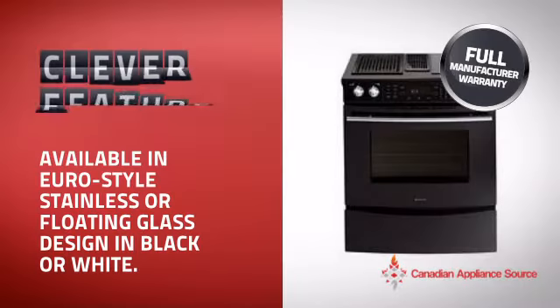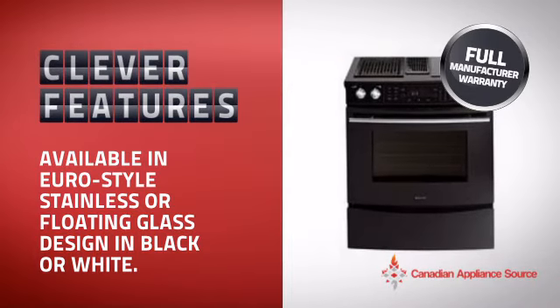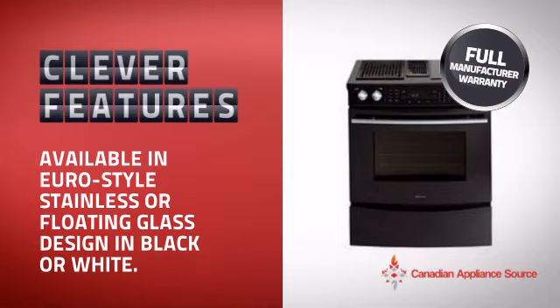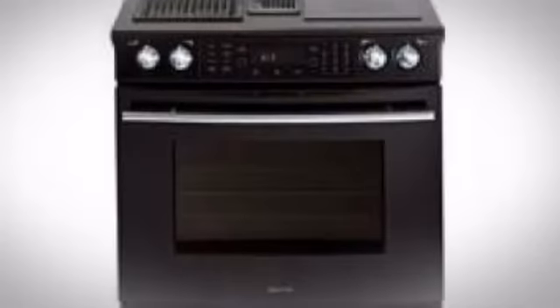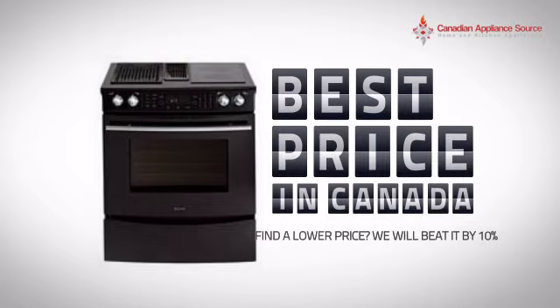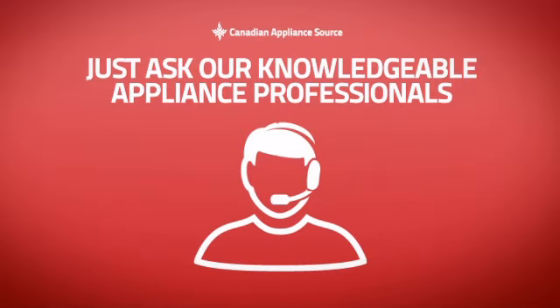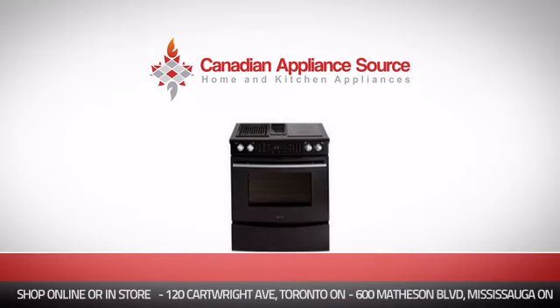With plenty of clever features that make sure you can cook easily and get great results every time, plus a reliable manufacturer warranty, it's the optimal choice for many customers. Why buy your range at retail prices when you can get it at the best price in Canada? And if you're not sure which range you should choose, just ask one of our knowledgeable and expert appliance professionals.